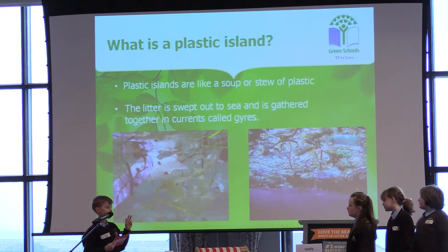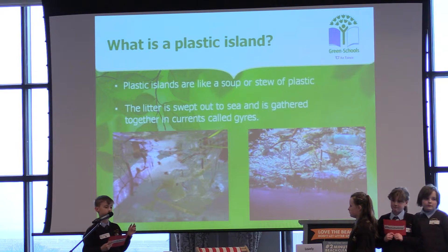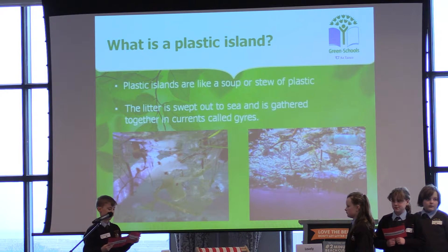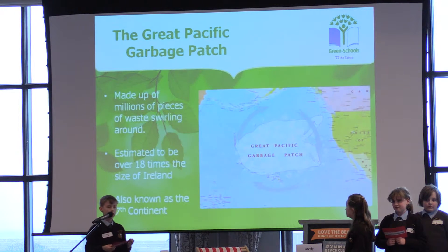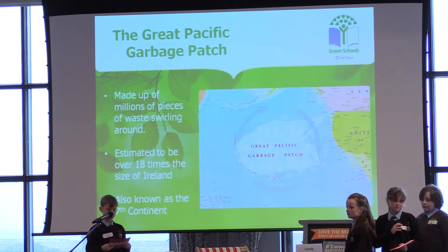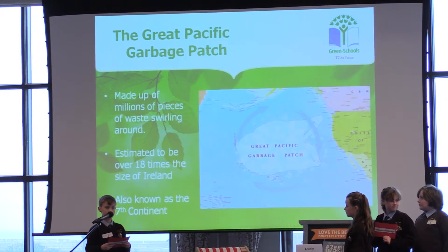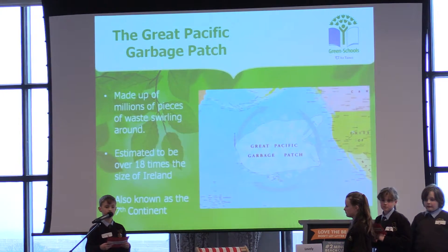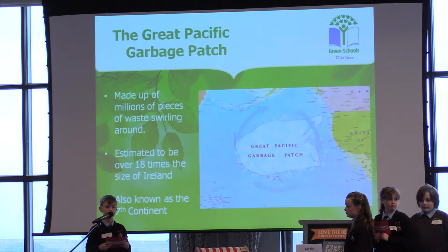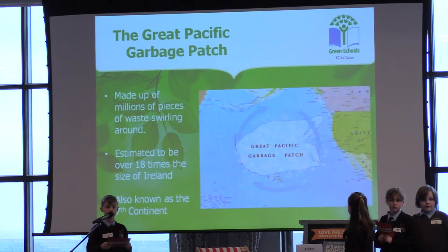As you can see it is well spread out and a lot of the plastic is floating below the water surface so it can't be seen from above. The largest plastic island is called the Great Pacific Garbage Patch. It is so big that some people have called it the seventh continent and it is over 18 times the size of Ireland and twice the size of Texas. Some people believe that it is even bigger than the USA.